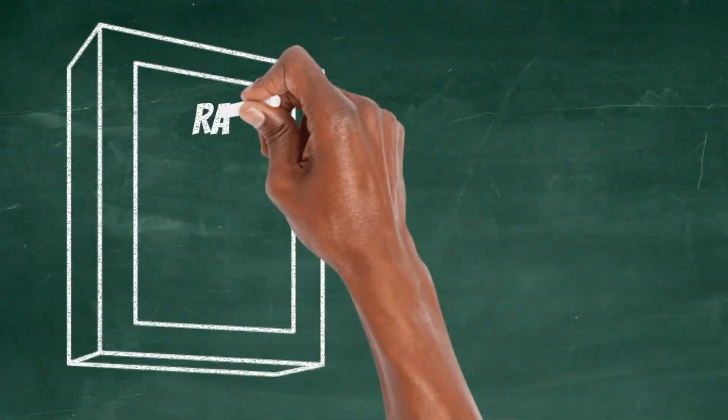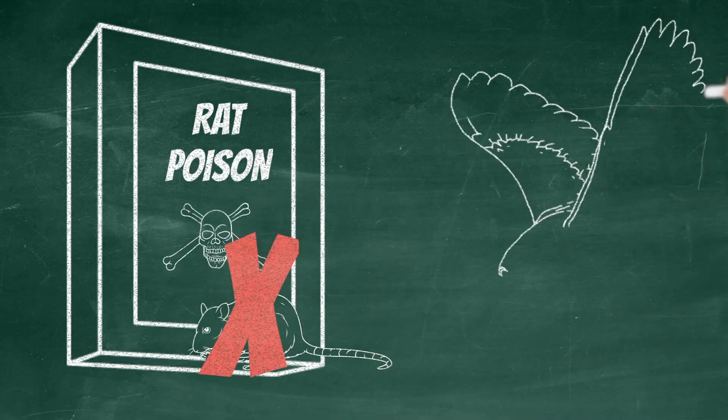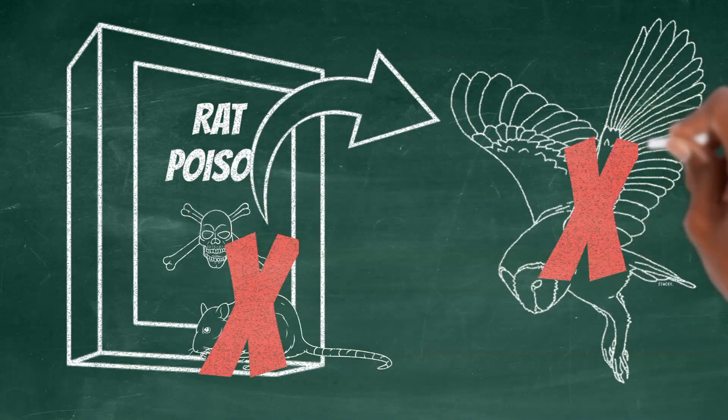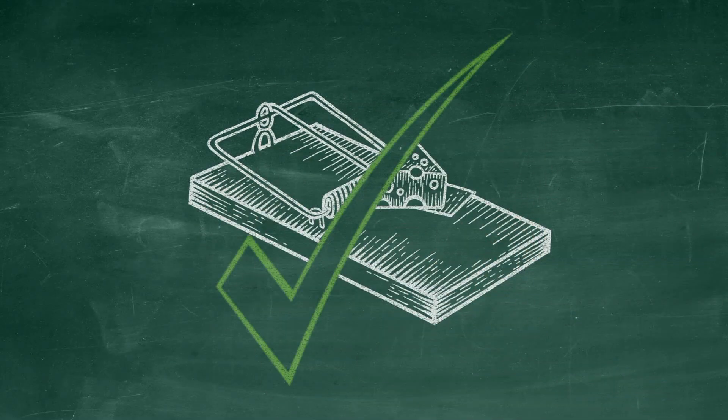Rat poison not only kills rodents, but any animal that eats rodents as well. This phenomenon, known as secondary poisoning, can be detrimental to apex predators like the owl. If you don't have a resident owl to help you with those pesky critters, a good old-fashioned snap trap will also do the trick.